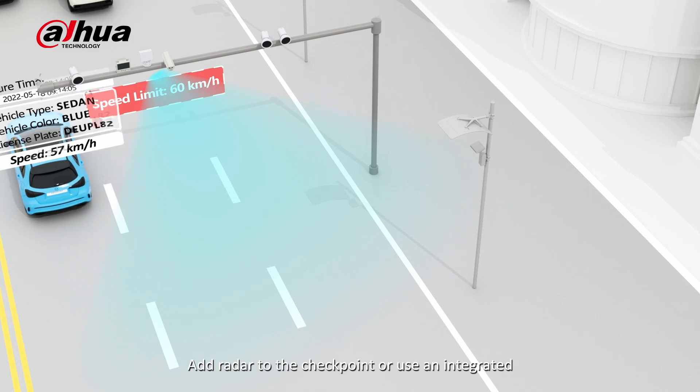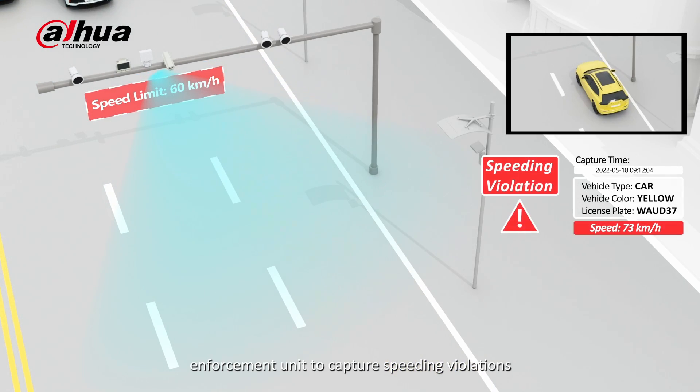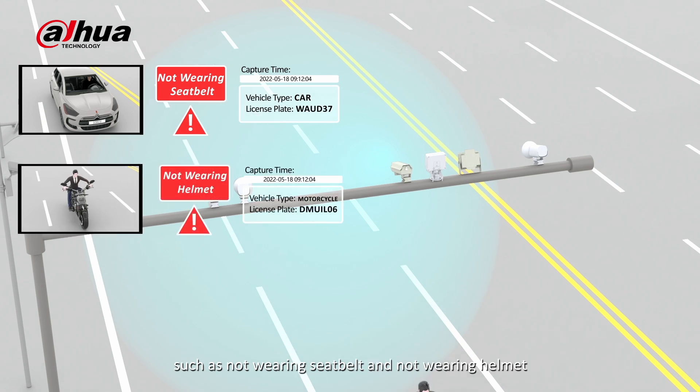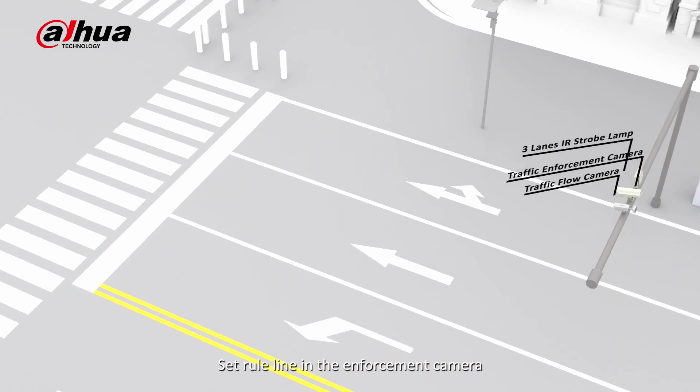Add radar to the checkpoint or use an integrated enforcement unit to capture speeding violations. Detect motor vehicle and motorcycle driving behavior such as not wearing a seatbelt or not wearing a helmet.